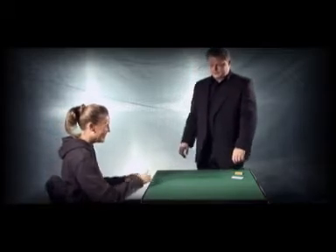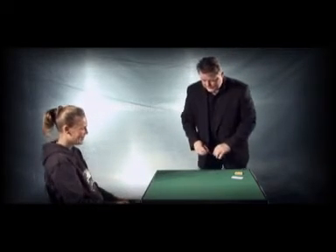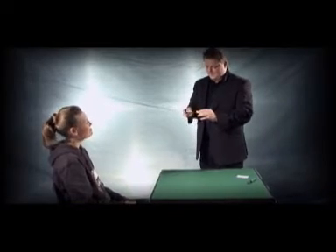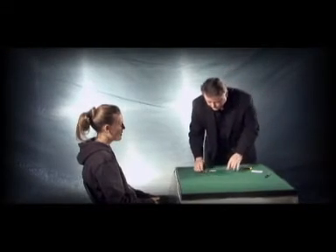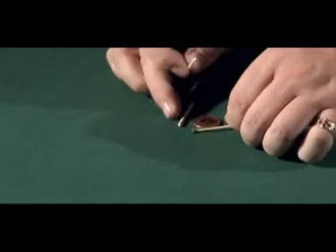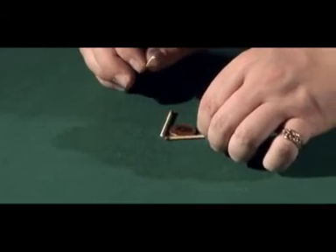I'm going to leave it centre stage right about here, and I'm going to show you a mystery using some matches. In fact, I'll need three for this — there's one, there's two, and three. I'm going to try and surround the coin with the matches, forming a triangle, somewhat like this.